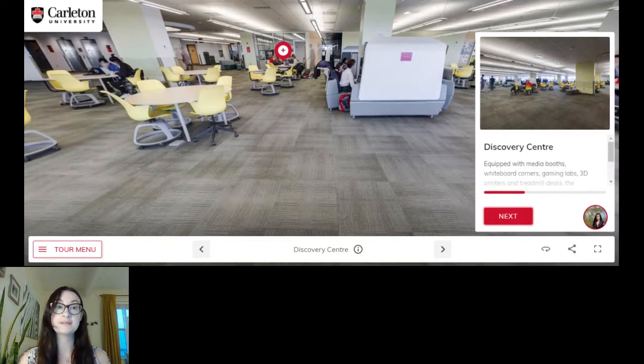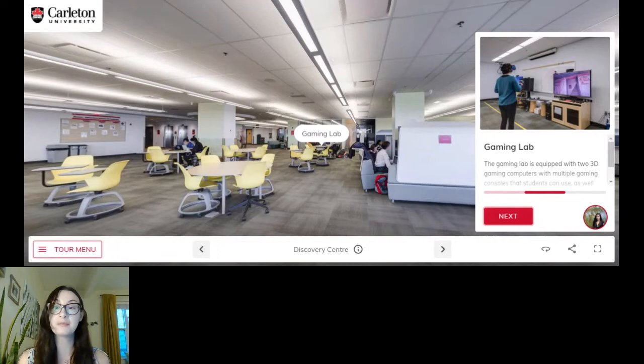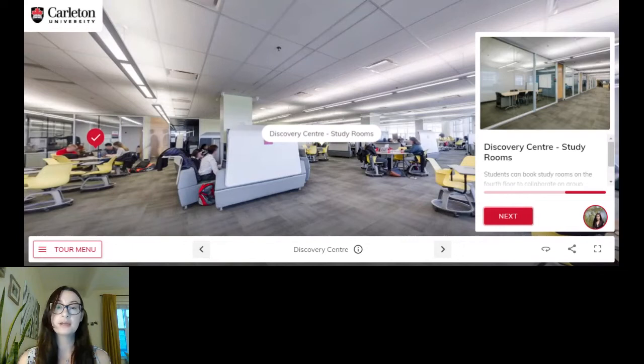The discovery center is meant to be an interactive space. We have group study rooms where you can book in advance in case you have a group project. We also have a whiteboard corner that you can use to solve problems in a very visual way if you're a visual learner. An amazing feature — one I never got the chance to use because they weren't there when I was a student — are treadmill desks. You can exercise while you study, which is proven to improve brain function. You might remember things a little bit better if you do it while walking. Computer science students also love to hear about our gaming lab — we have two 3D gaming computers in there and students can put in requests for certain games.